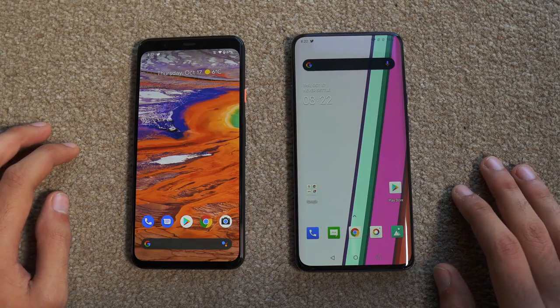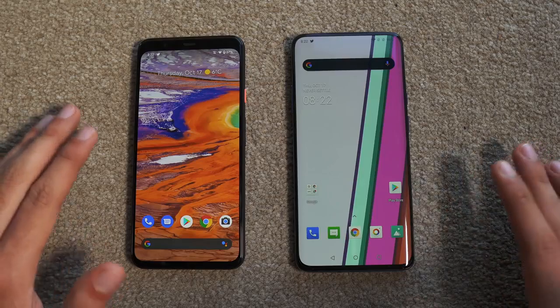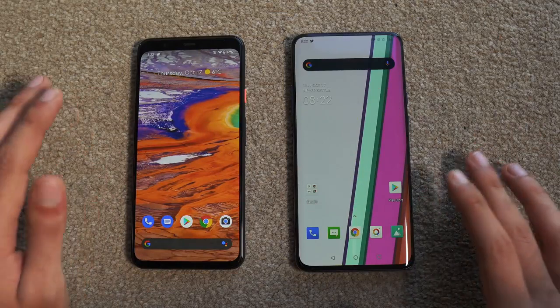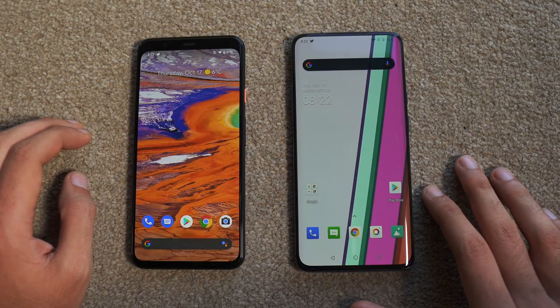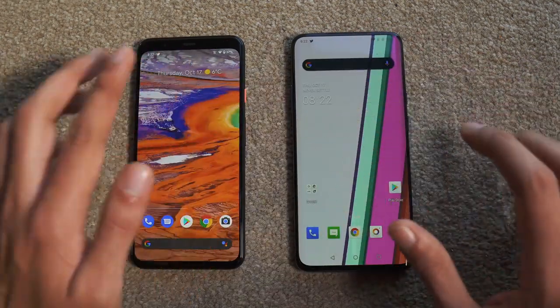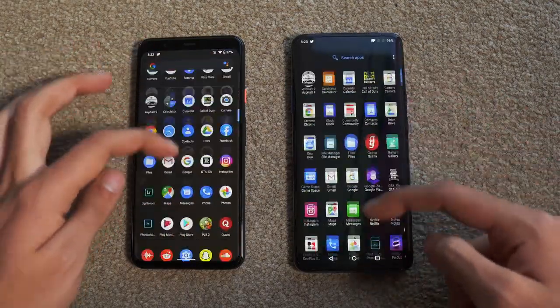Both phones are in position, and I just realized this is the first time I'm comparing two phones with 90Hz displays. Hopefully by next year every single flagship phone will have a 90Hz refresh rate display — I think it's going to be a major common feature. Right now Google and OnePlus have done this, and it definitely makes things so much smoother.